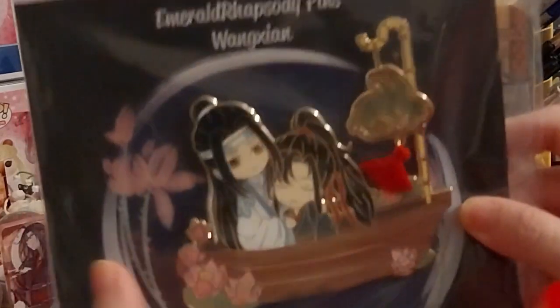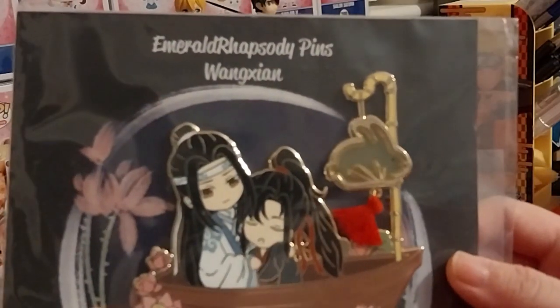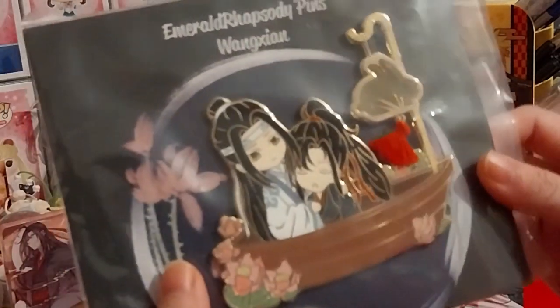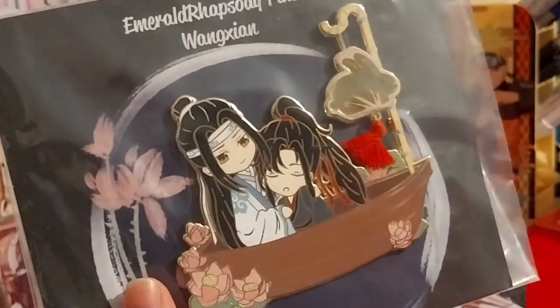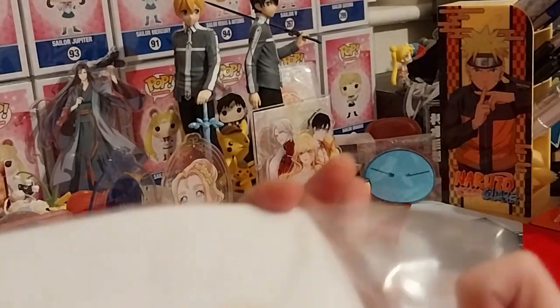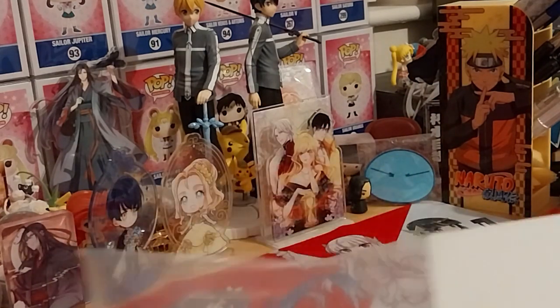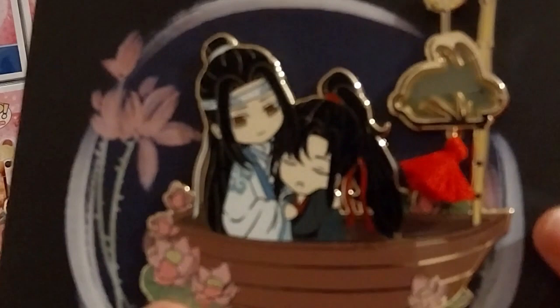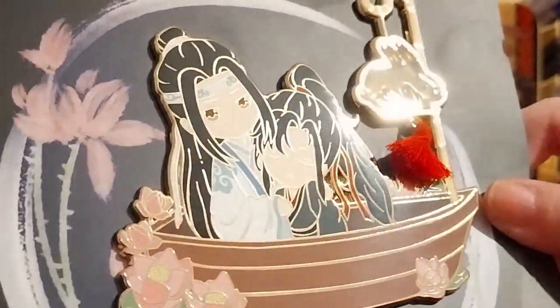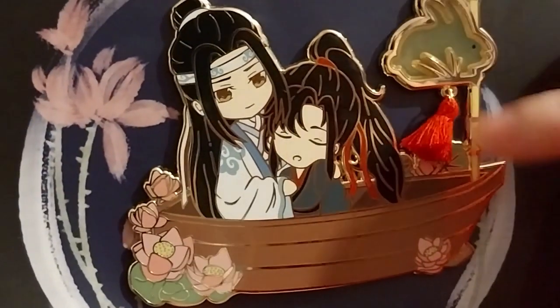Ruth here, and this is the lovely Langton Boat Pin by Emerald Rhapsody Pins. This was kindly group ordered by Bella Cookie once again. It's got three clasps in the back. It looks, for some reason, much bigger than I initially thought, but very nice. It's got a little red tassel.